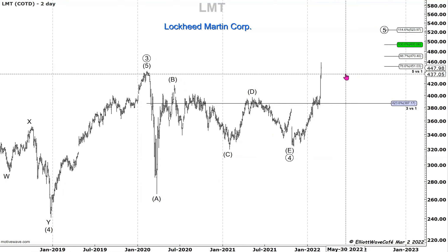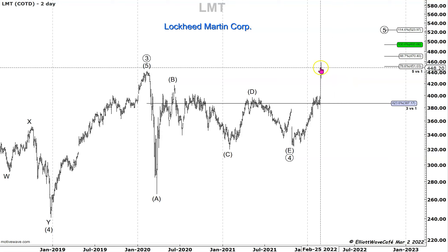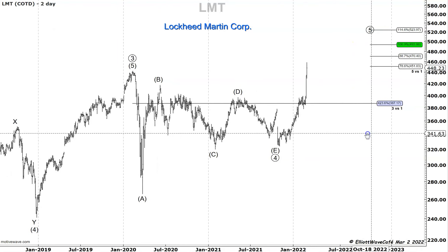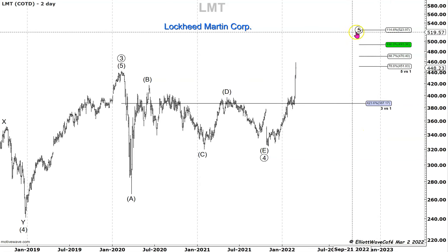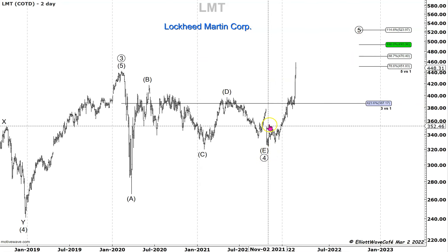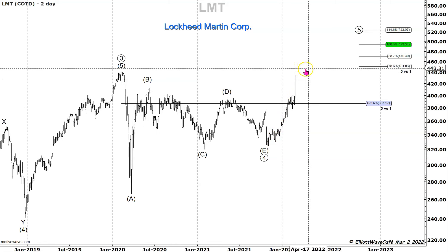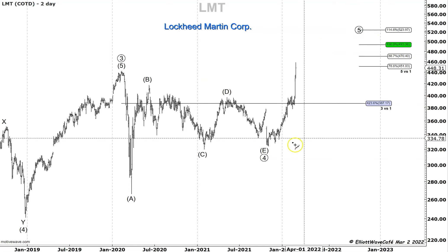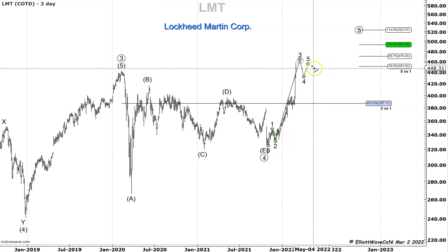People getting excited about Lockheed Martin up into this level should be cautious. Even though it's going to push a little bit higher and get everybody long, I think there's a big sell-off coming into Lockheed Martin — maybe towards the end of this year. If this move continues higher to 493, it might take a few more months to complete. Looking in here: one, two, one, two, three, four, five — maybe another four and another squeeze up higher in five, and you could be done.